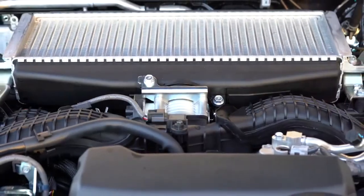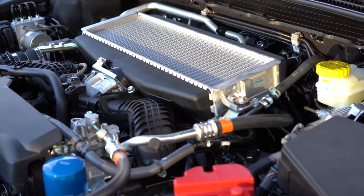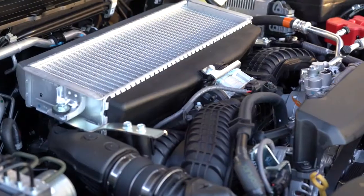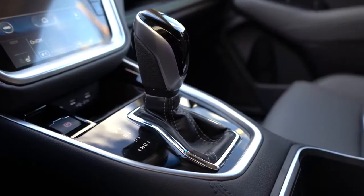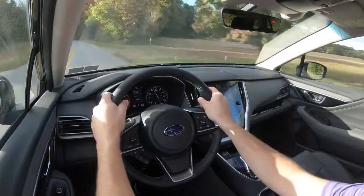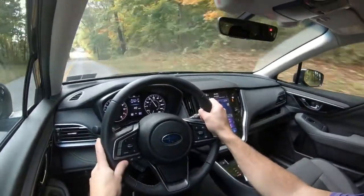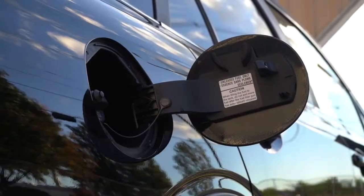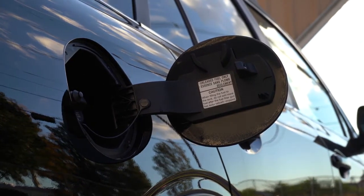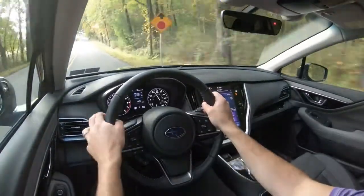The other engine configuration belongs to the XT trims like the one we have today — a 2.4-liter turbocharged boxer engine putting out 260 horsepower at 5,600 RPM and 277 lb-ft of torque from 2,000 to 4,800 RPM, sent to all four wheels through a Lineartronic CVT. Zero to 60 is said to come in at approximately 6.1 seconds, which we'll be testing shortly. We also have paddle shifters. MPG comes in at 23 city / 30 highway on regular unleaded.